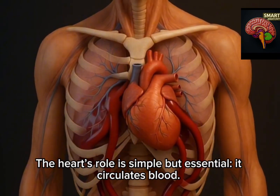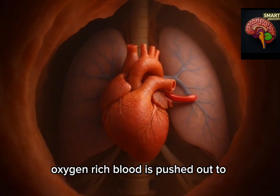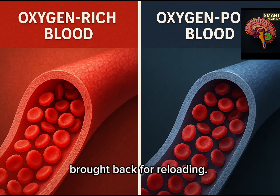The heart's role is simple but essential: it circulates blood. With every beat, oxygen-rich blood is pushed out to the body and oxygen-poor blood is brought back for reloading.